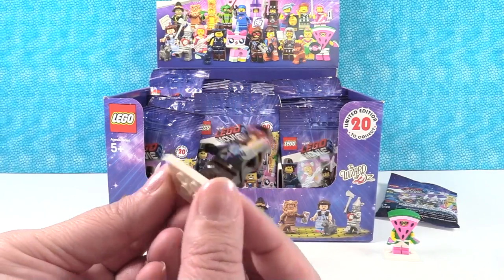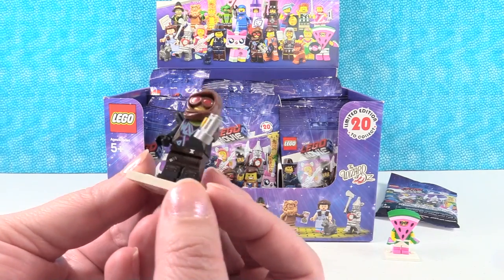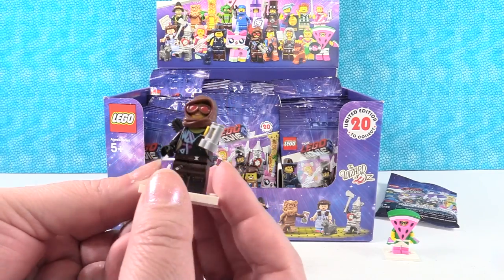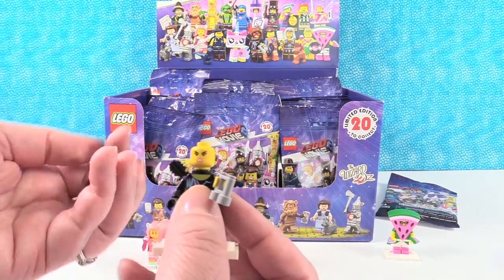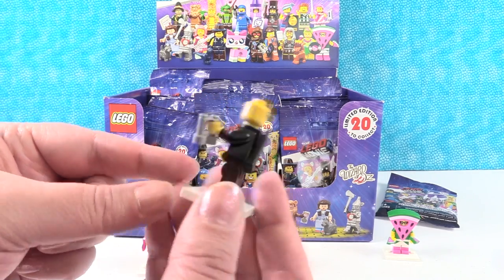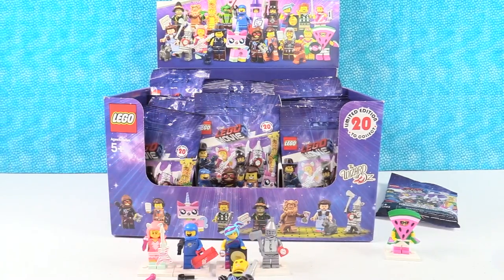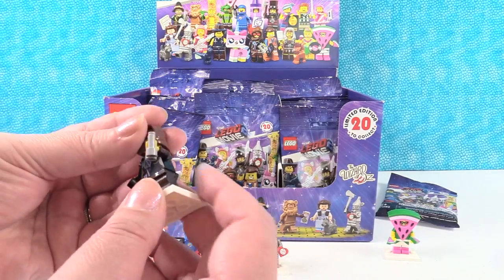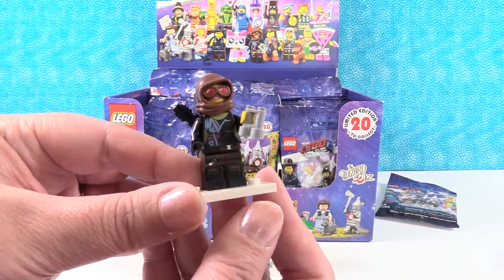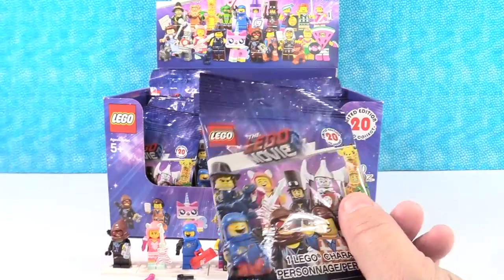I have brooding Wild Style, wearing her Apocalypseburg outfit. She's wearing this hood that has the glasses, but she comes with two faces — her brooding face and her happy face. We're going with the brooding face. If you guys have seen the movie, I like the way it starts with her talking and telling you where we're at in the story. It shows up with a cup of coffee. And everything is awesome.